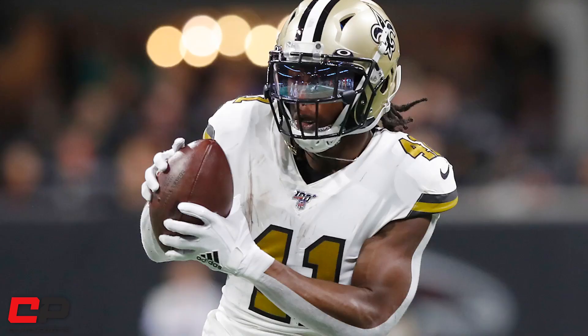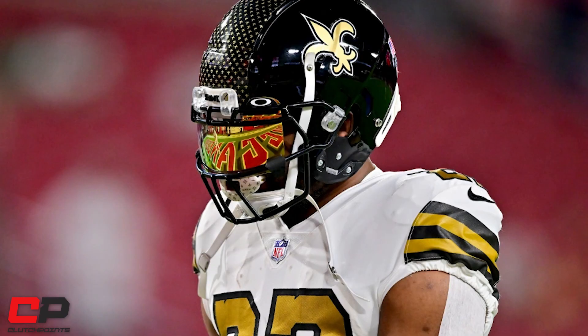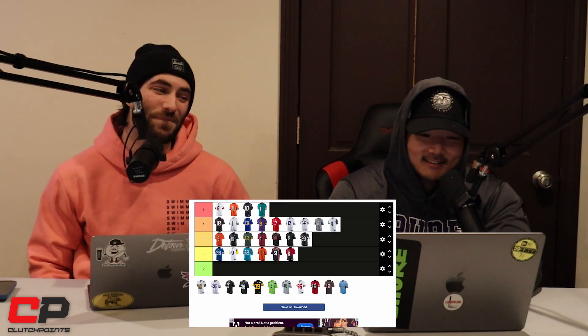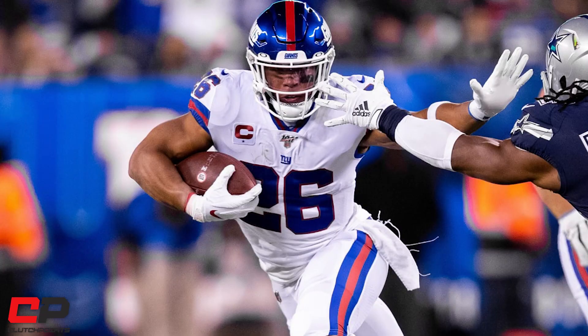I love these Saints uniforms — I love gold, these are so good. Now they have the black helmets with them too. They even look good with the gold helmets. Even Andy Dalton looked good in that jersey last year. They look so great on the players. And now with the black helmet — I'm thinking S tier for me.